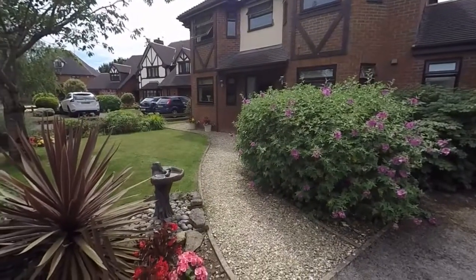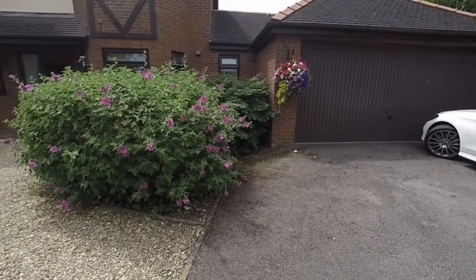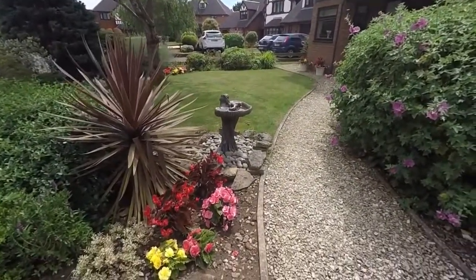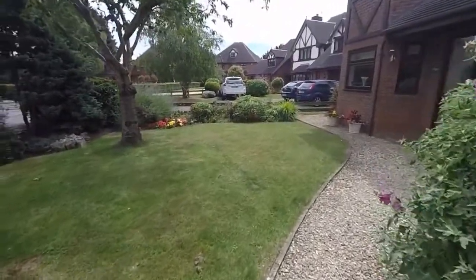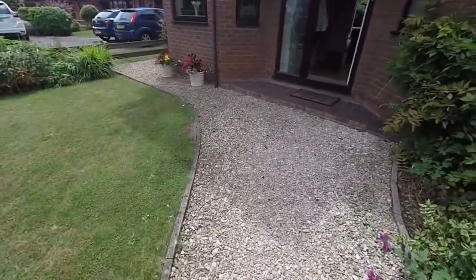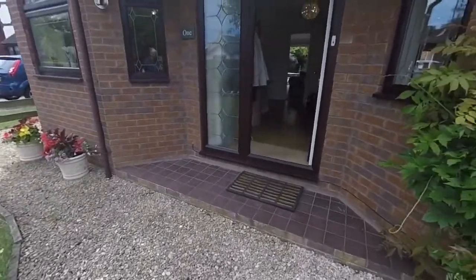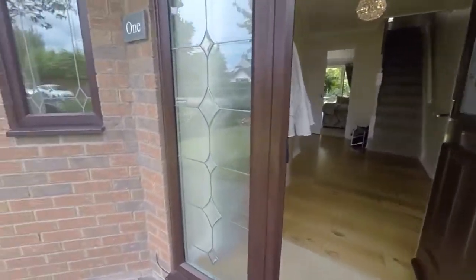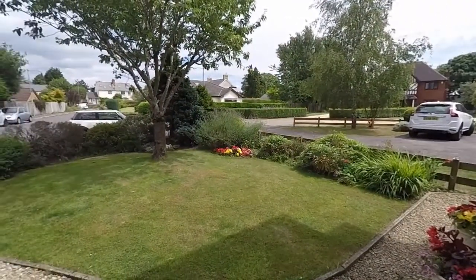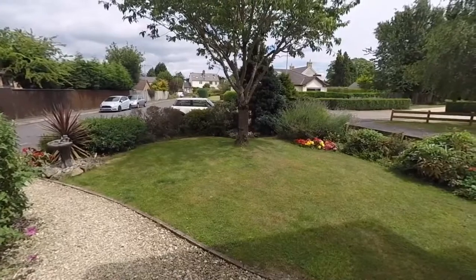We start the tour here to the front of the property. You can see off to the right hand side there we have a driveway with a garage that we'll explore a little later in the tour. The front garden consists of a lawned area off to our left and an entrance pathway made up with these attractive decorative stones. The property is situated in a very quiet dead end court, very private.